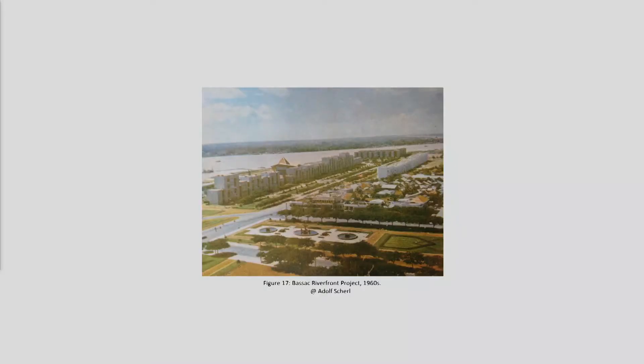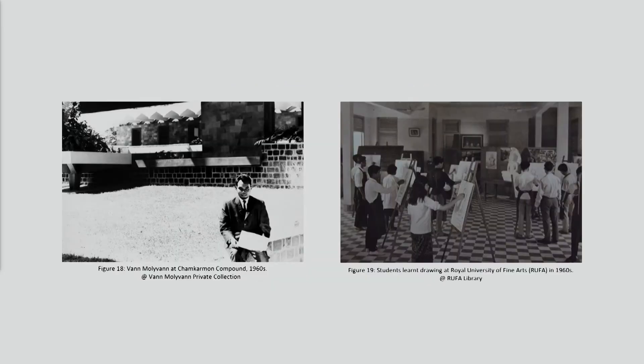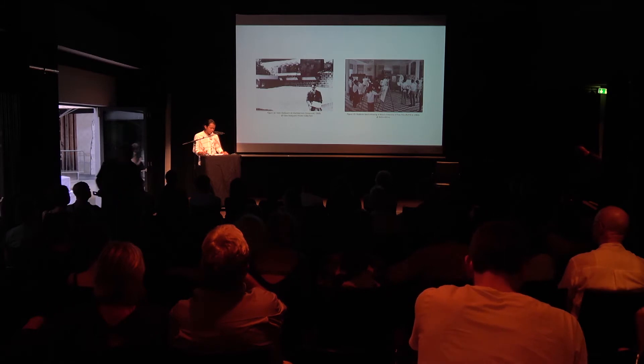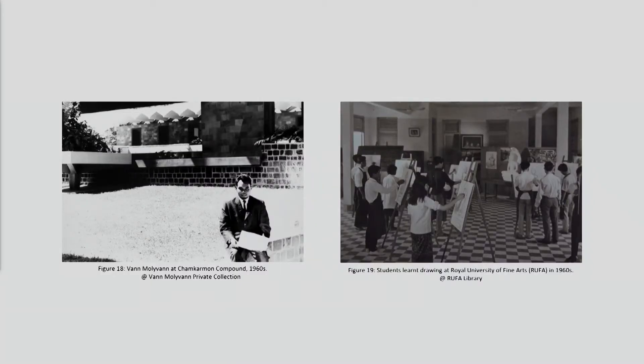New Khmer architecture engaged diverse international architects, urbanists, and engineers from Japan, Europe, the former Soviet Union, and the US, who joined Cambodia in building many major projects. One major development project in 1960 was the Bassac Riverfront project. The team was led by well-known Cambodian architect Vann Molyvann, who was awarded a scholarship to study architecture at the École des Beaux-Arts in Paris from 1947 to 1956. After returning to Cambodia, he was appointed by King Sihanouk to be head of architects and held many important positions in the Cambodian government.